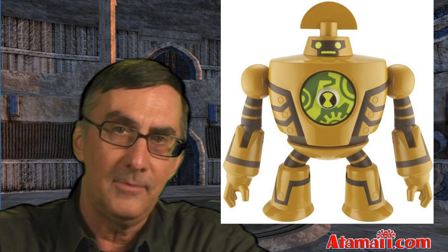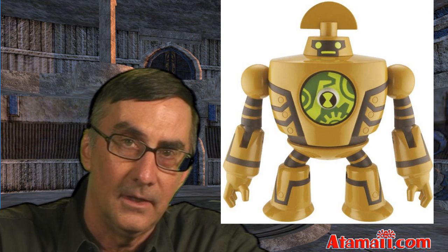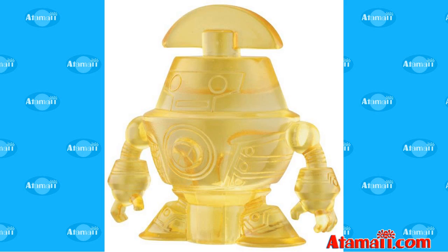I wonder, if he can time travel, is he going to be involved in the upcoming Generator Rex and Ben 10 crossover special? You can let me know in the comments. And here's a look at Clockwork's minifigure as well.